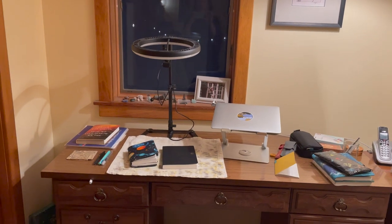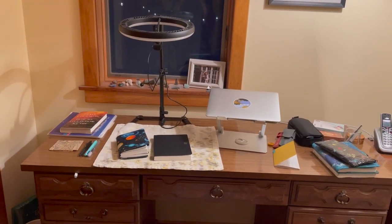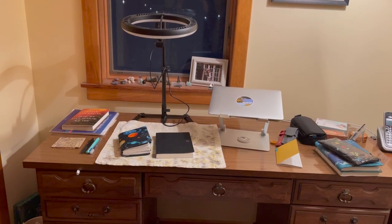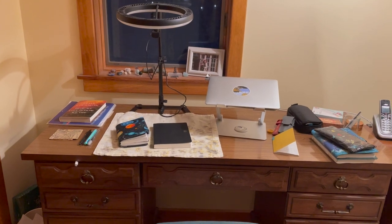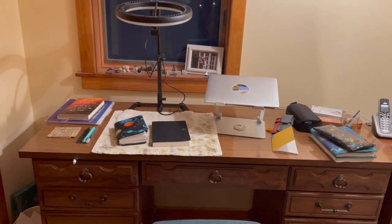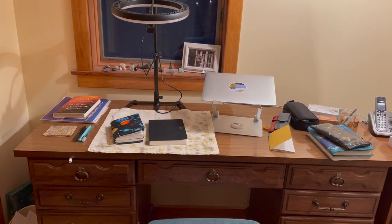Down here on my desk I have a new laptop stand and a new ring light to make filming a lot easier. I've been heavy into journaling and end-of-year/start-of-year readings so I've got quite a few things out — I do try to keep it a little tidier than this, but that's what it looks like today.